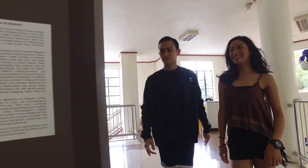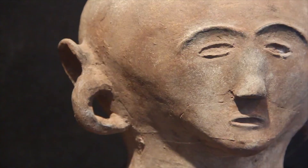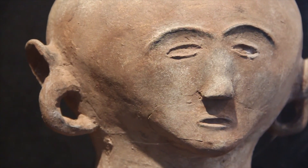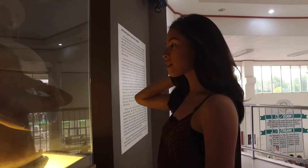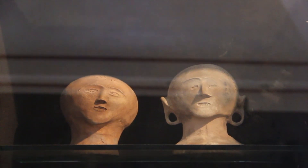Maitum is on the western side of Sarangani, and here you will find the famed anthropomorphic jars. These burial jars are national treasures with one distinct feature: faces. Archaeologists say that these burial jars are dated as early as 5 BC.